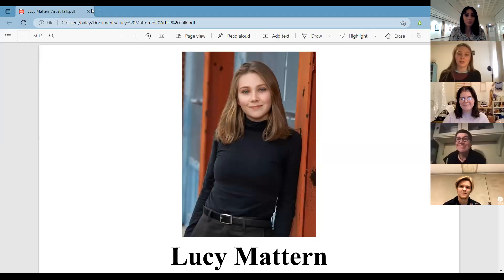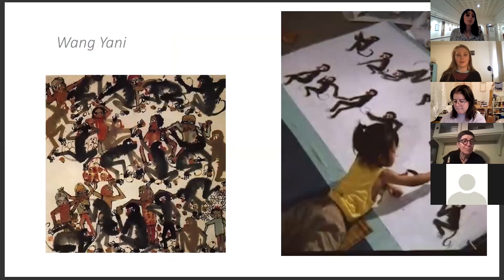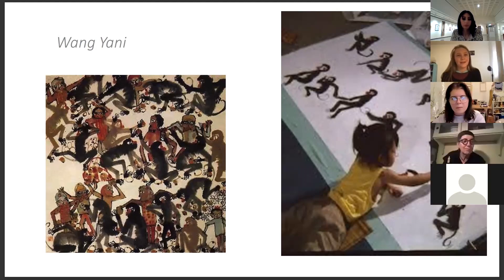Hello everyone, I'm a third-year painting and drawing student with a focus in printmaking as well. I'd like to begin my talk chronologically, going through the main phases I've gone through. Starting with my main influence as a kid: Wang Yanni, who was most well known for large-scale playful monkey paintings with personified monkeys and animals in landscapes. I included her because she gave me the authority to pursue my first line of work in early elementary school.